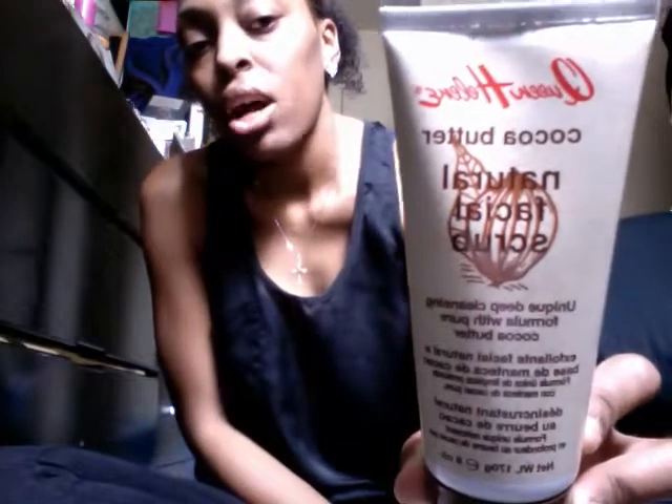Next I'm going to talk about a facial scrub that I use. I'm supposed to use it once a week, but I'll kind of use it every blue moon when I think about it because I always forget. I actually used it today, and it seems like whenever I do use it, I get compliments on my skin — people say it looks refreshed, and if someone touches my skin it's very smooth. This takes away the dead skin, and it is the Queen Helene Cocoa Butter Natural Facial Scrub — a unique deep cleansing formula with pure cocoa butter.